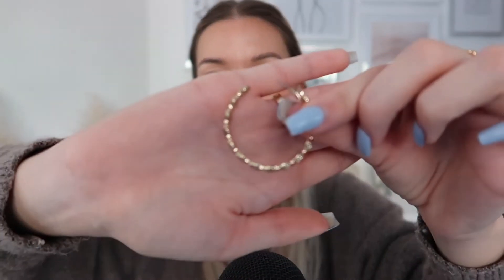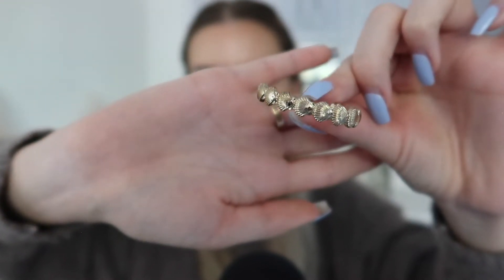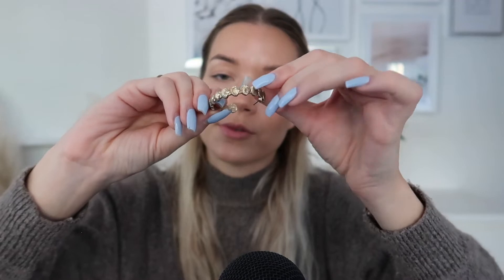Then next up we have this pair of earrings - it has little shells on the side. I don't feel like I really reach for these that often, but I find them very unique and really pretty. It's more of like a chunky hoop, but still very pretty and elegant. These would be quite nice in the summer, I think, with a nice colourful outfit. But I feel like most of the pieces in here would mainly go with everything, so just giving you some ideas of what you could potentially style it with. These are, of course, a lot heavier.